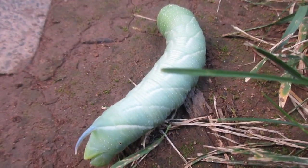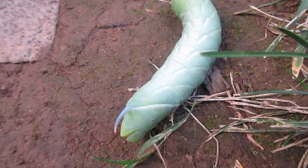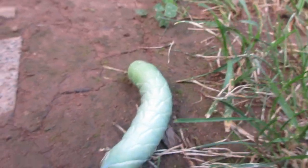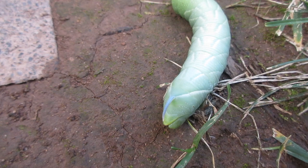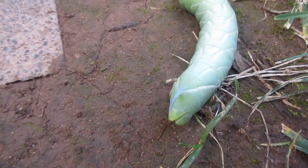Hello everyone, welcome back to Isaac's Nature Channel Entomology. Here I have an absolutely giant caterpillar. It's a kind of sphinx moth — you can see the little horn there — and my theory is that it is a Sphinx chersis, or the great ash sphinx.